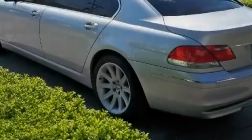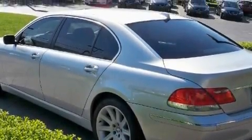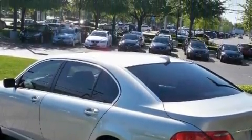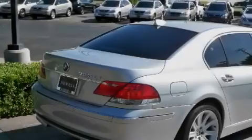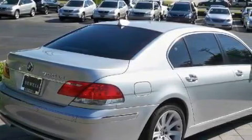Among the many superb features on this BMW there are memory settings for the seat's positions so you can recall your favorite alignment with the push of one button, a sunroof, a navigation system, a premium audio system, a rear parking aid, a low tire pressure indicator, and this vehicle has just over 53,000 miles.